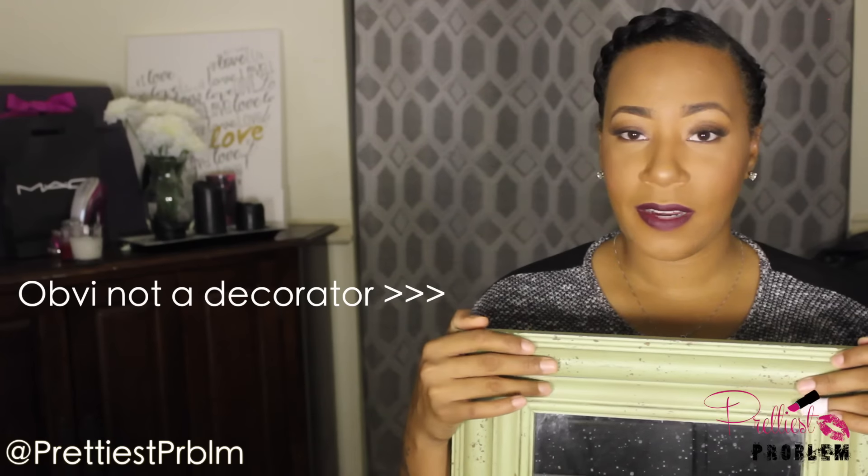Last but certainly not least, I've been looking for a mirror for a while — I just think mirrors are cool. This one I got from the Salvation Army. It's a small mirror and it has like speckles in it from age, which I thought was actually cool because it gives it an antique look. I may put it somewhere else in the house, but if I put it in my beauty room I'll probably spray paint the frame gold or black. This was $12.99 so I got it for about $6.50.